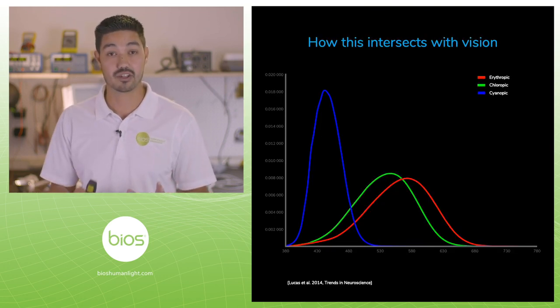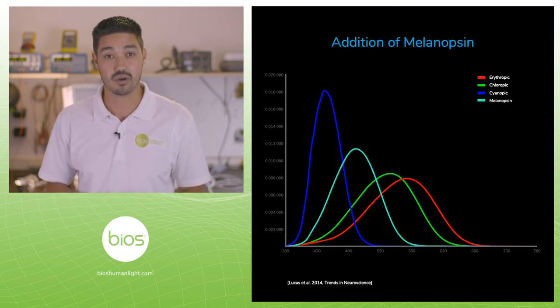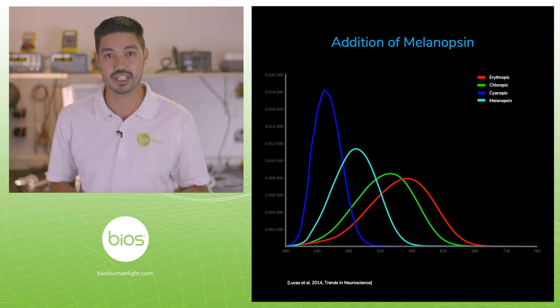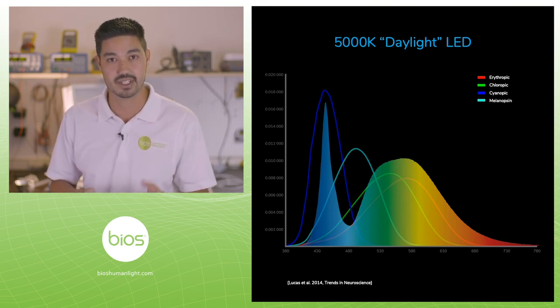How does this all interact with vision and how we actually see things? We have three cones: a blue cone, a green cone, and a red cone. Melanopsin fits perfectly right in the middle of those. LED technology pinpoints those visual photoreceptors, but it absolutely misses in the region that's most important for providing that daytime signal.